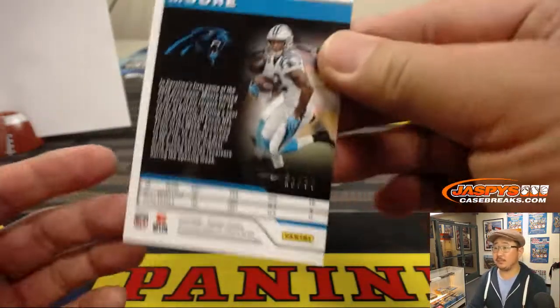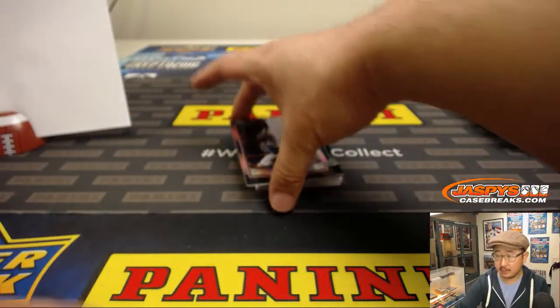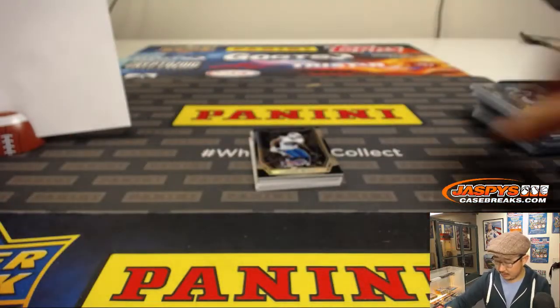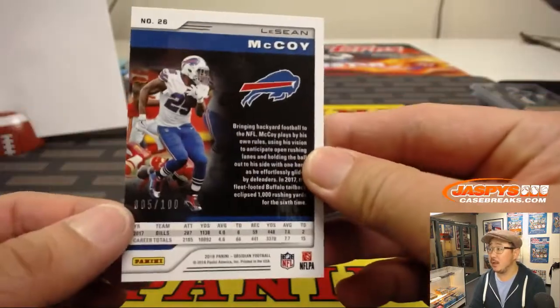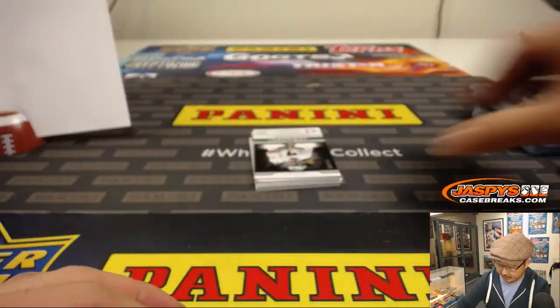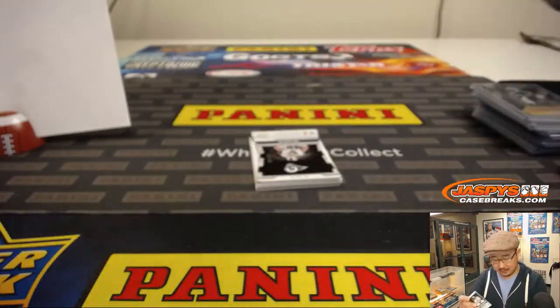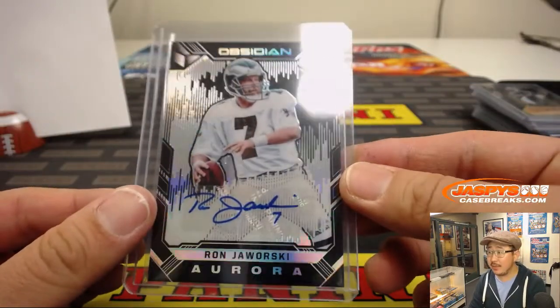All right. 21 out of 50, Kevin Smith. 8 out of 75, going to Brandon. LeSean McCoy, 5 out of 100. And there's an autograph — Aurora autograph, Jaws, Ron Jaworski — will go to number 9, 79 out of 100. That's Jeffrey.